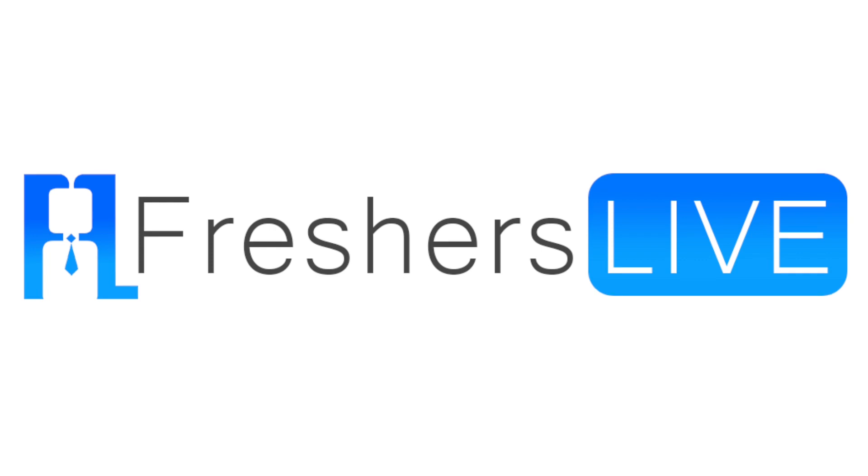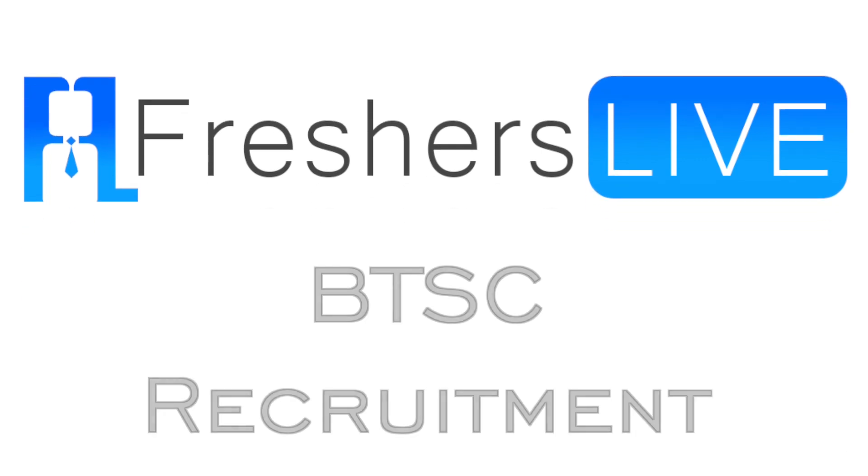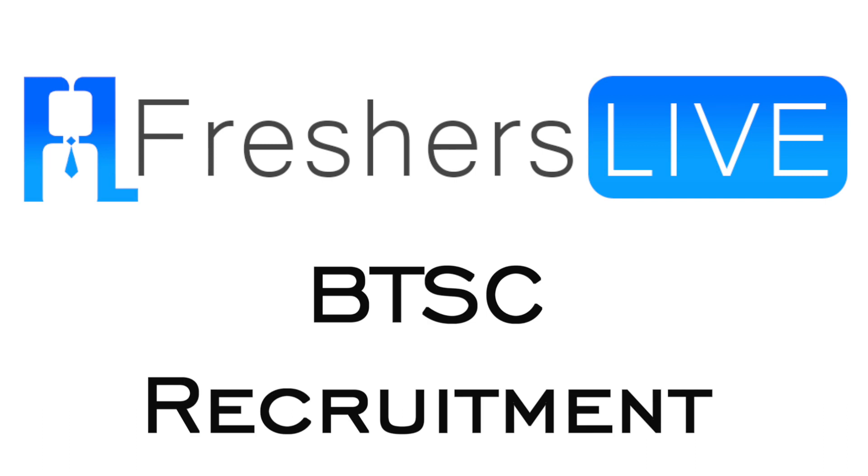Hello friends, welcome to Freshers Live. Today we shall see how to apply for the post of Food Safety Officer in BTSC recruitment.